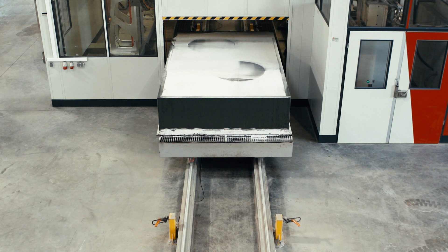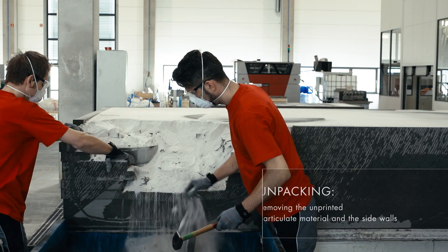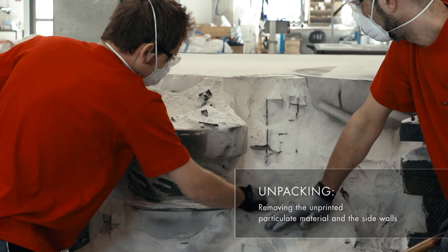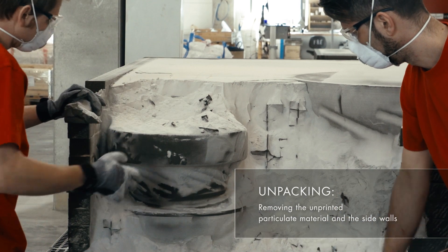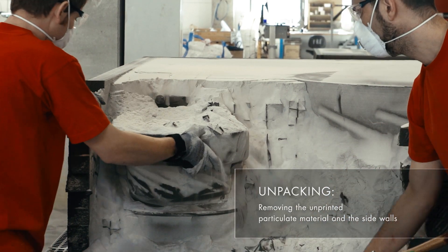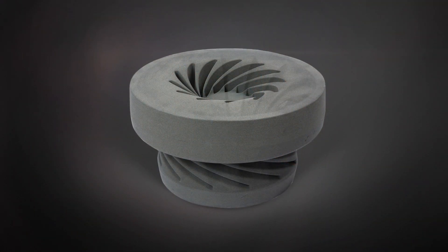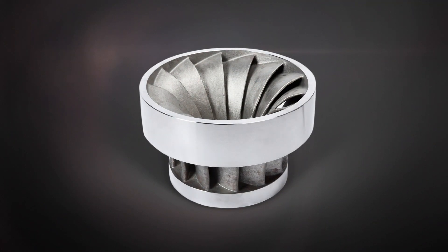Due to the large build volume, stable sidewalls are printed layer by layer as well. They have to be removed along with the unprinted particulate material during unpacking. Learn about possible applications and how voxeljet can optimize your production.